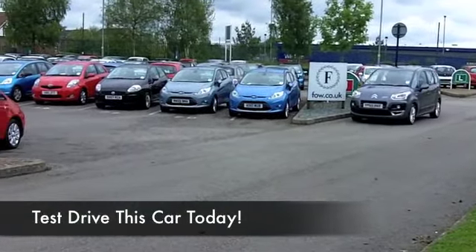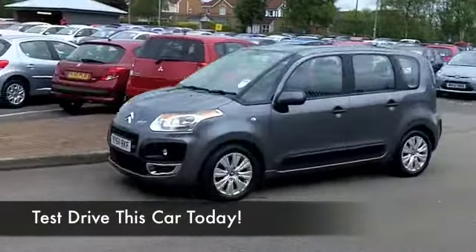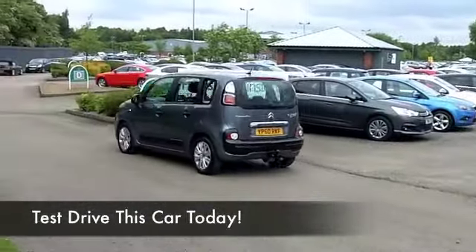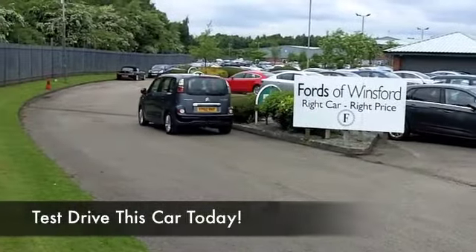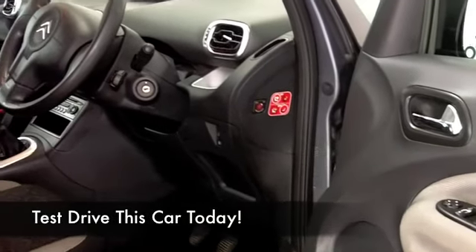This comes from 2011, and we have about 21,000 on the clock. A cloth interior — you're not going to go short on comfort or headroom in this car. All-round airbags and aircon, cruise control, and a nice set of alloys as well, so it ticks a lot of boxes.